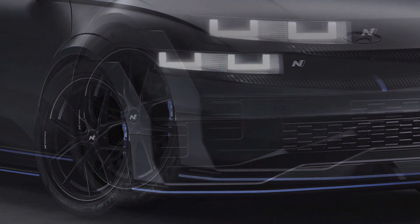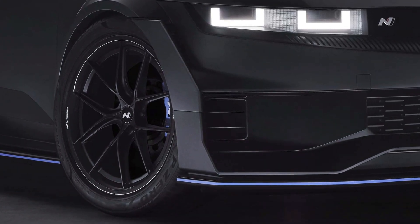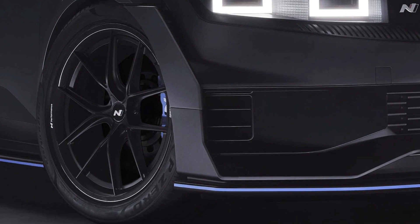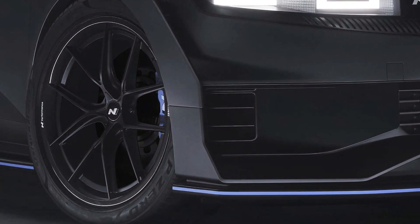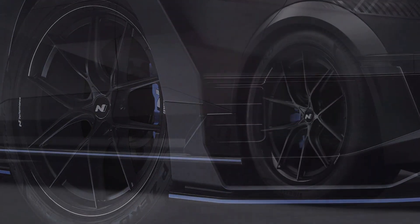The interior of the concept model is also upgraded with Alcantara material and racing bucket seats. The prototype and performance parts applied to the NPX1 concept will undergo further development for production, with sales expected to commence in 2024.